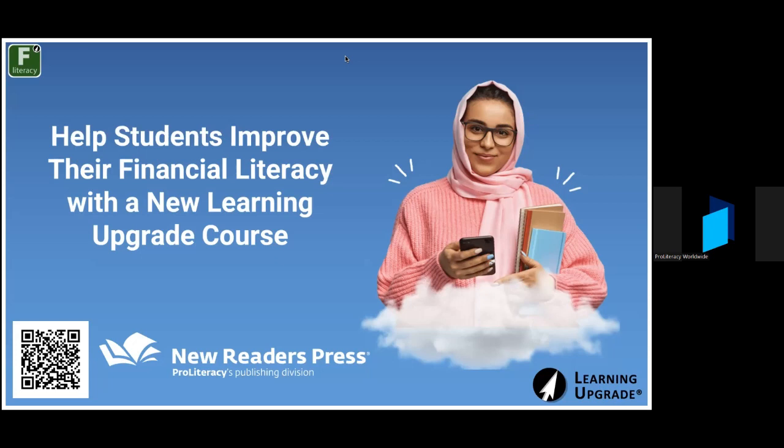Welcome to the webinar today brought to you by New Readers Press. It's pretty hot out there across the country — I hope it's not too bad where you are. It is really beautiful today here in Portland, Oregon. A little bit about New Readers Press: for over 50 years, educators have trusted us to provide industry-leading instructional tools that are proven to help adult learners succeed.